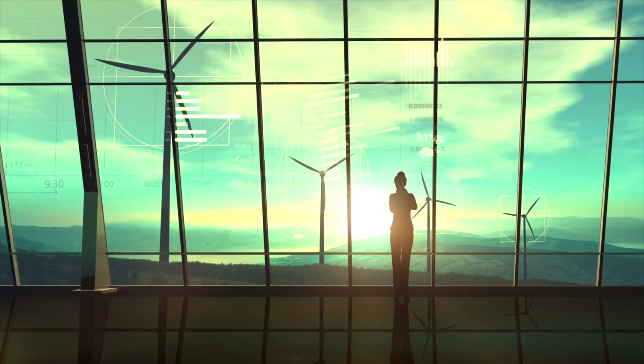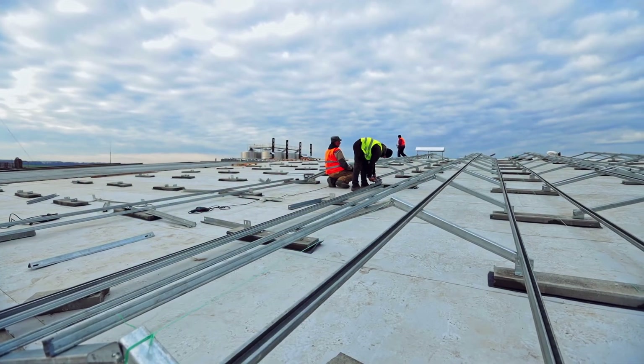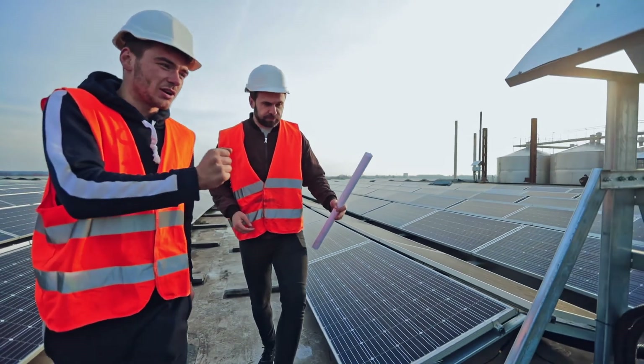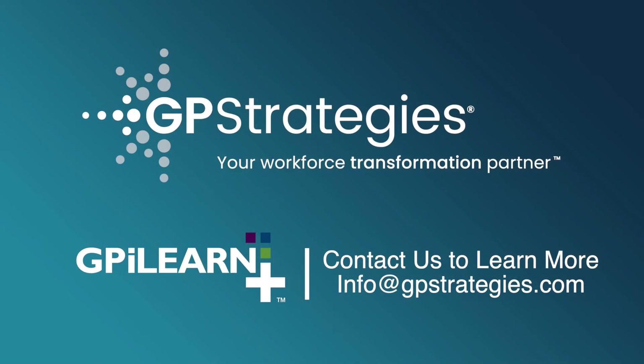Whether you are an existing customer or one that is looking for workforce transformation, the GPI LearnPlus team will meet your current and future needs in technical training. Contact us today to learn more or to add this content to your current GPI LearnPlus subscription.